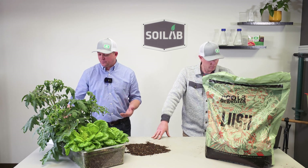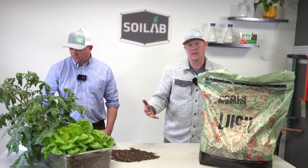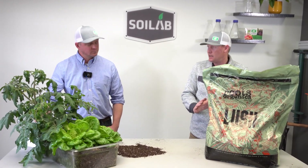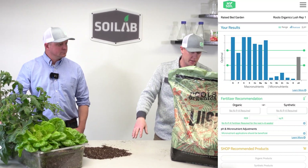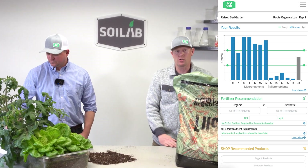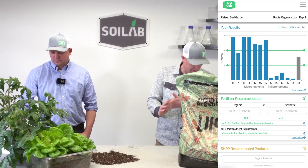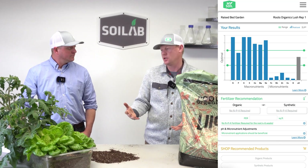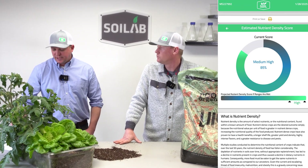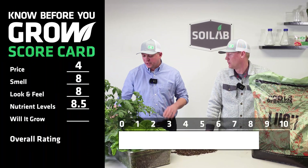The next thing we can look at are the nutrient levels that were found in this Lush soil. As you guys know, we run the MySoil test on all our bagged soils prior to growing out the plants. I scored this on nutrient levels as an 8.5. All our macronutrients were at or above the optimal range. We were low on micronutrients, which we see across most all of our bagged soils. For pH, we were right in the optimal range — really good nutrient levels on this one. Some micronutrient additions would be beneficial, but overall a pretty good score. The nutrient density score was at 85%, putting both of us at an 8.5.